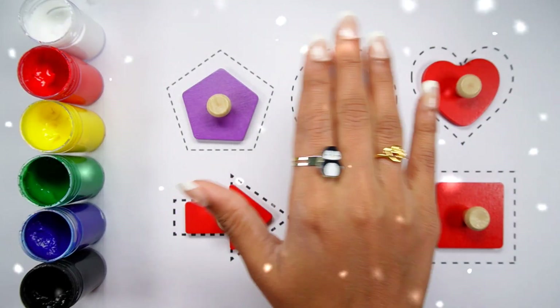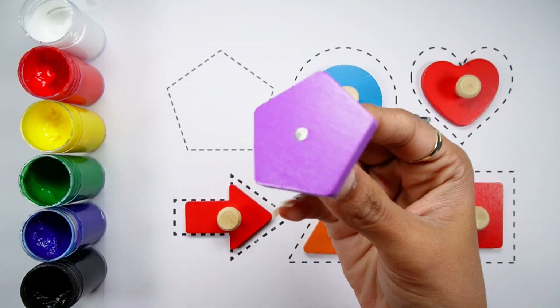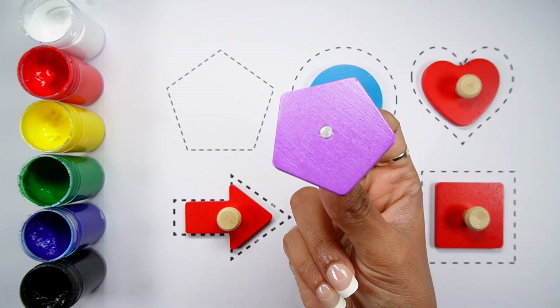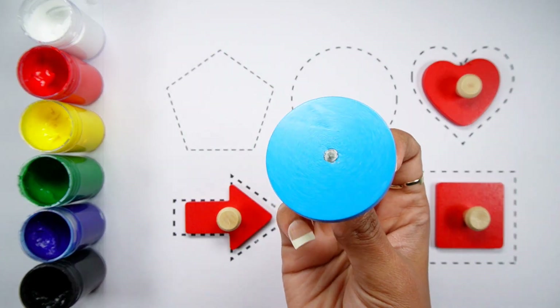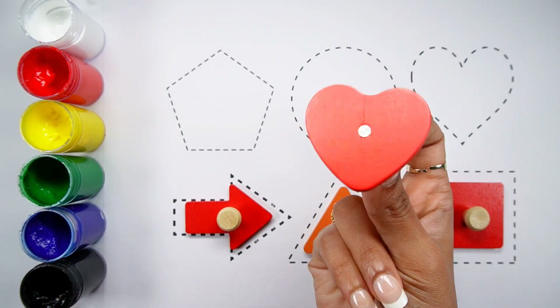Hello kids, today let's learn some shapes. Pentagon - a purple pentagon. Circle - a blue circle. Heart - a red heart.